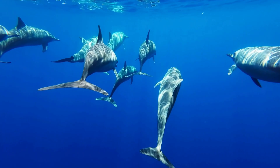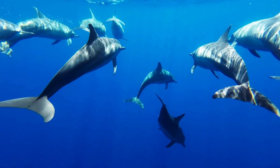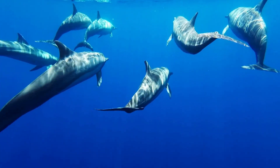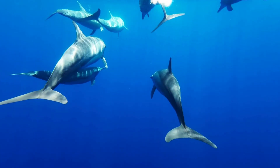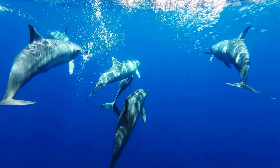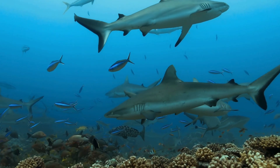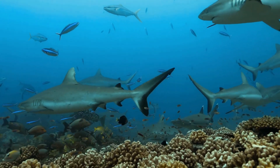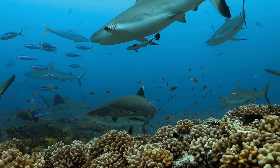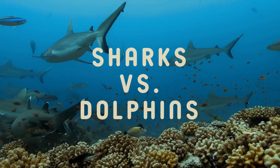Welcome back to the Story of Animals. Today, we're diving into the deep blue to uncover the fascinating differences between two of the ocean's most intriguing inhabitants: sharks and dolphins. While they may share similar habitats and even appear somewhat alike at first glance, these animals are actually worlds apart in more ways than one. So strap on your fins and let's get ready to explore the secrets beneath the surface.